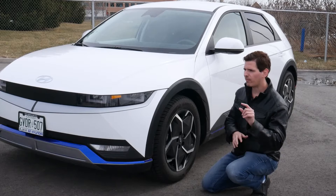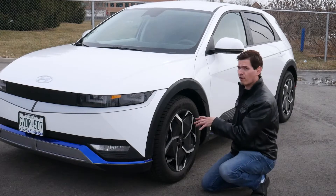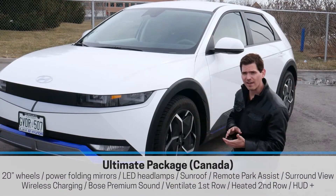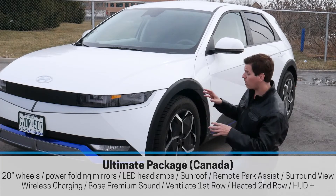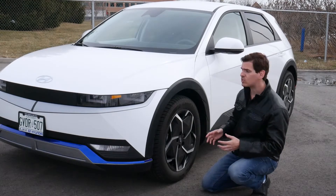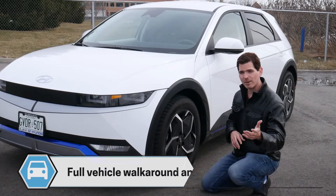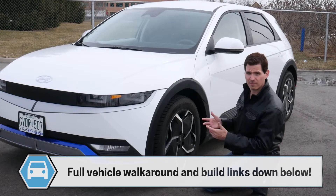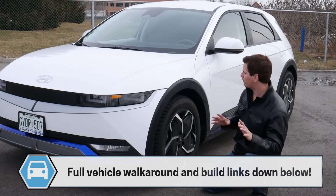This specific model is the Preferred Extended Range all-wheel drive, which in the US is the Limited equivalent — though there are a few standard Limited features that are optional in the Preferred. In Canada, the Preferred comes with 19-inch tires by default, with an optional upgrade to 20-inch in an added tech package. That package also gives you a heads-up display and other features, but it bumps up the price and may affect federal rebate eligibility.